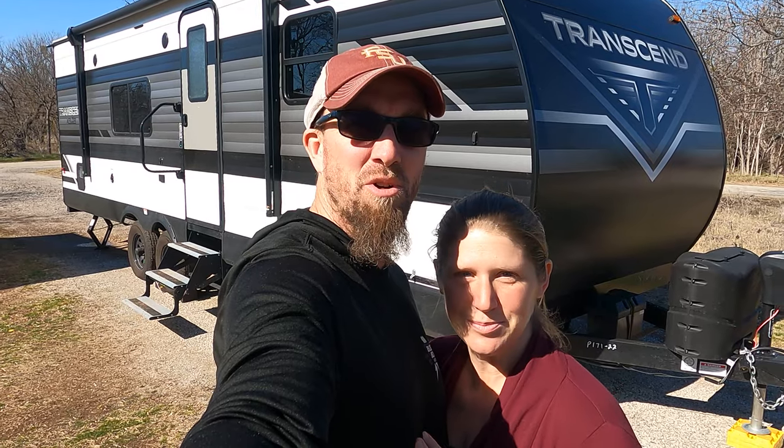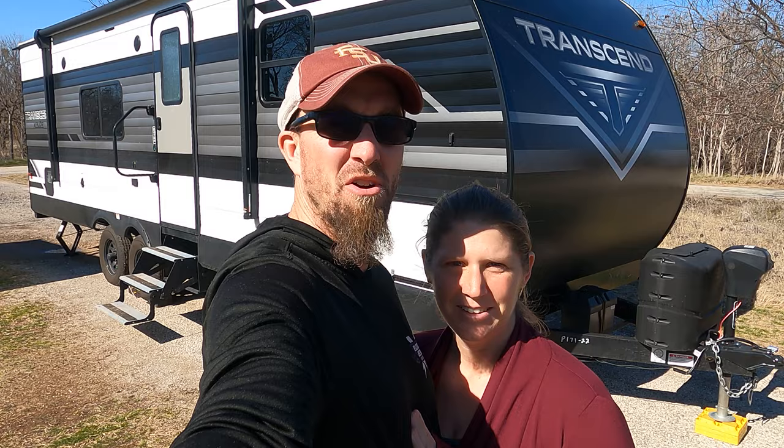Hey guys, welcome to the channel. My name is Jeremy. I'm Kelly. And this is our Grand Design Transcend 247BH. We have four boys and we travel full-time.